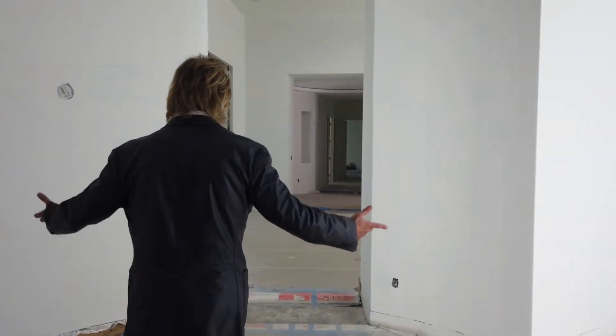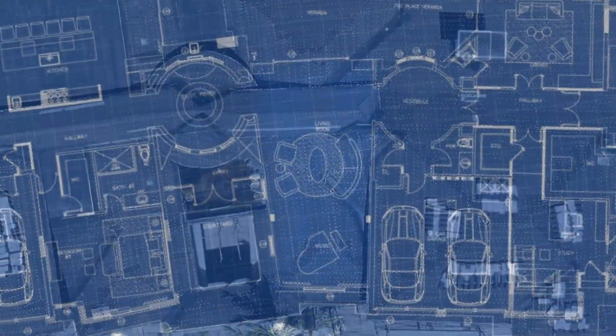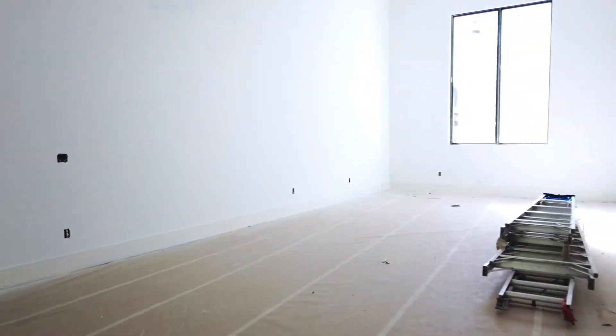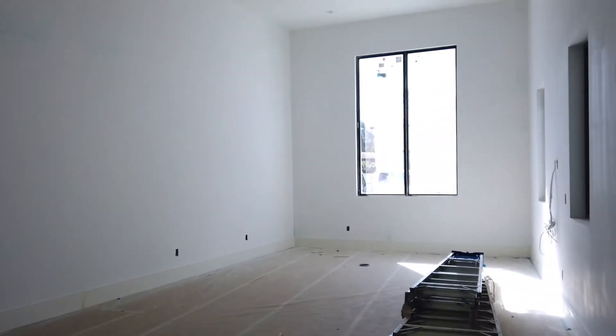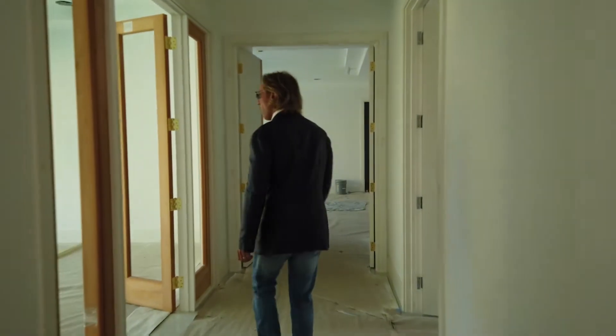Now we're going into the east wing, which is a little more formal. This is what we call the living area, but it's also a music room — it's going to have a beautiful piano with a gorgeous light fixture in the front window. Walking through, we passed a powder room, and now we're going into a little bit of a formal space.